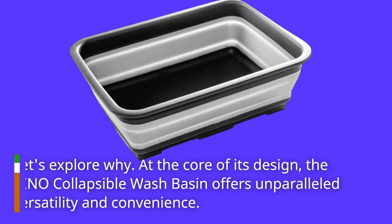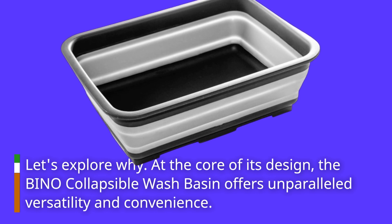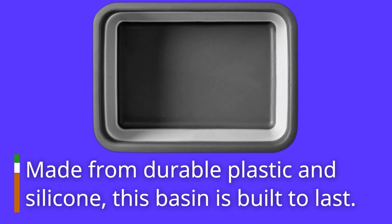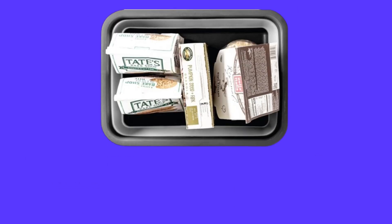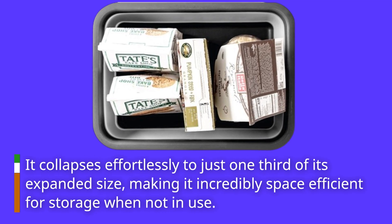At the core of its design, the Bino collapsible wash basin offers unparalleled versatility and convenience. Made from durable plastic and silicone, this basin is built to last. It collapses effortlessly to just one-third of its expanded size, making it incredibly space efficient for storage when not in use.